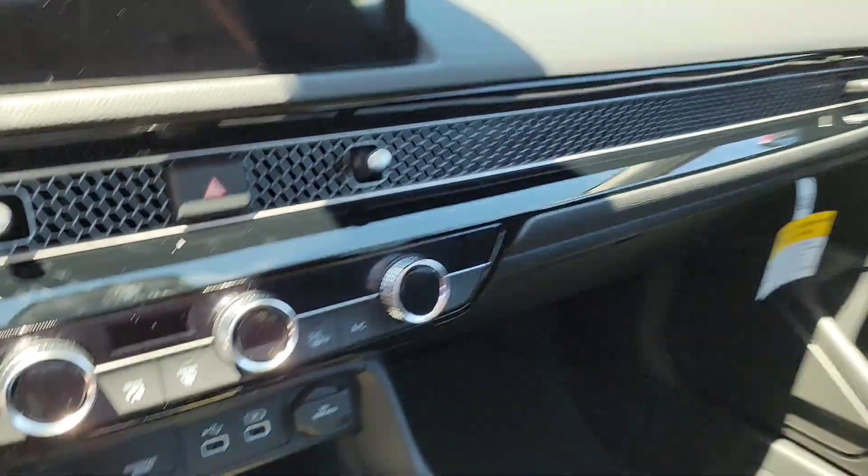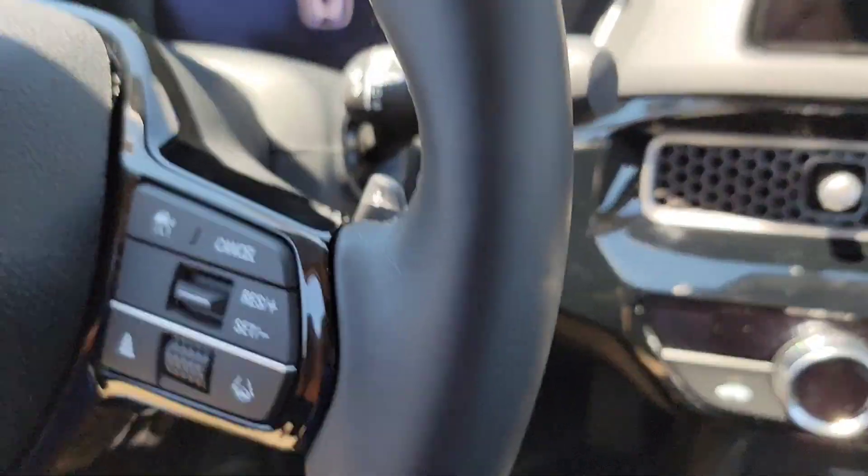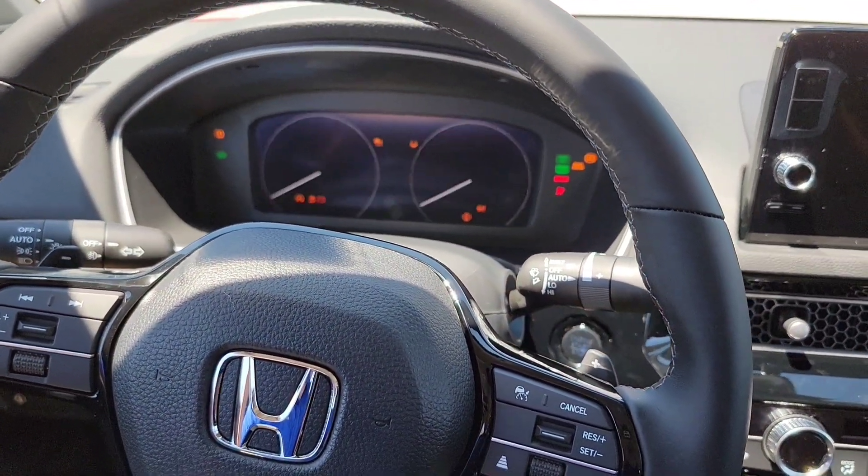Let's jump right in. It's a push button start, so make sure you have the key fob with you when you get in the car. Put your foot on the brake, hit the start button, and watch everything light up.